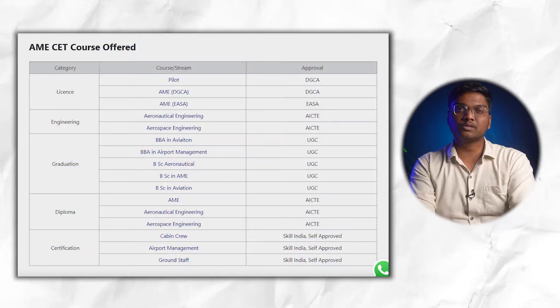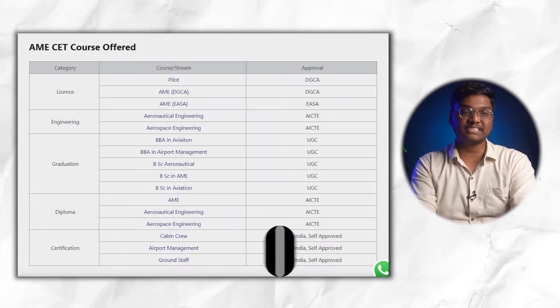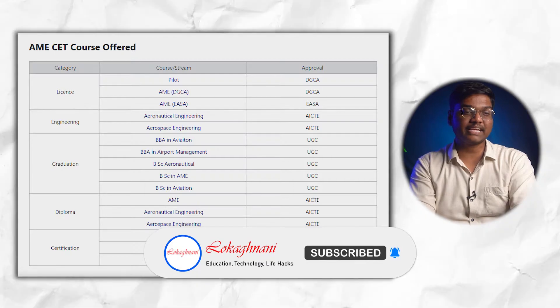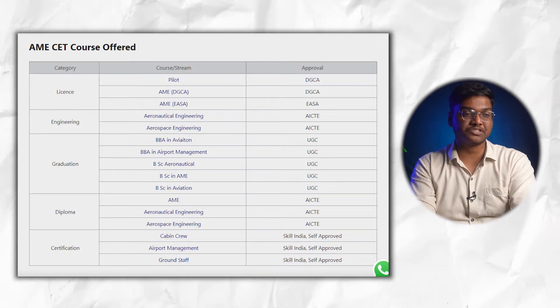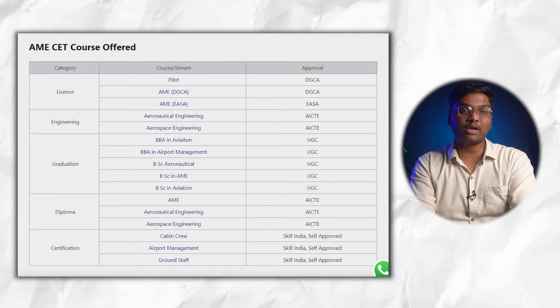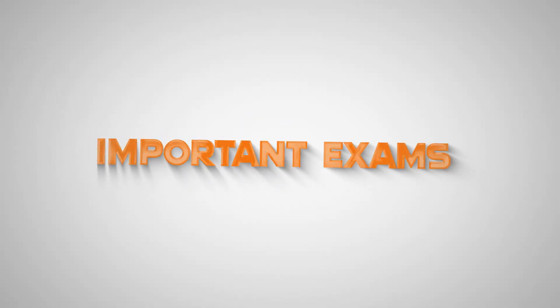The AME SET exam is divided into five categories. The first is License — which includes Pilot course, AME DGCA, and AME EASA. Under Engineering we have Aeronautical Engineering and Aerospace Engineering. Under Graduation we have BBA in Aviation, BBA in Airport Management, BSc in Aeronautical, BSc in AME, and BSc in Aviation. Diploma covers AME, Aeronautical Engineering, and Aerospace Engineering. Certification covers Cabin Crew, Airport Management, and Ground Staff.